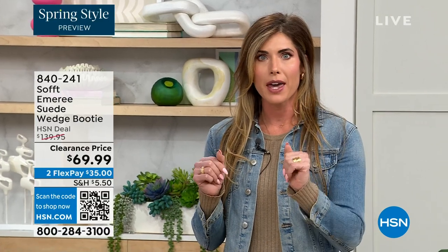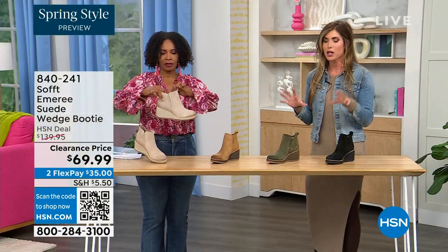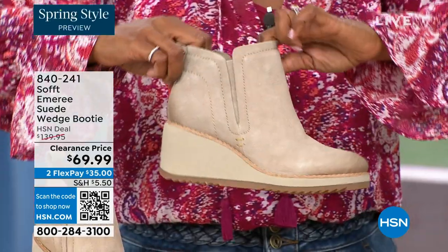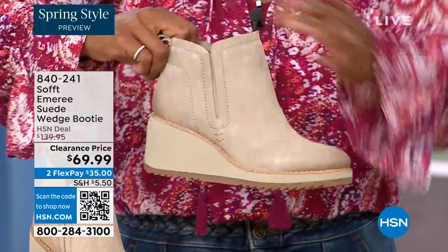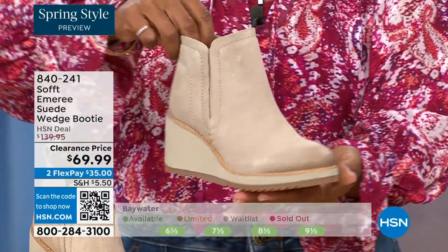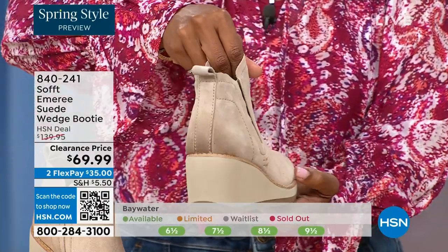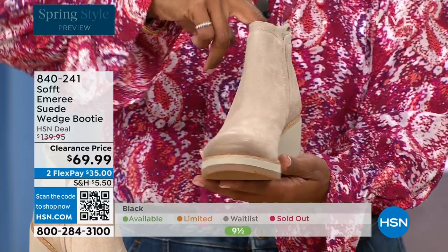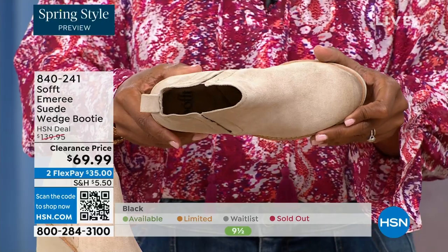A lot of times those walking boots and walking shoes tend to look like walking shoes — you know what I mean. But these still have those fashion touches, they're very classic, and they're going to be timeless. These aren't the boots you're going to have to put away next season because they're too fashion-forward. That is not what Soft is about.